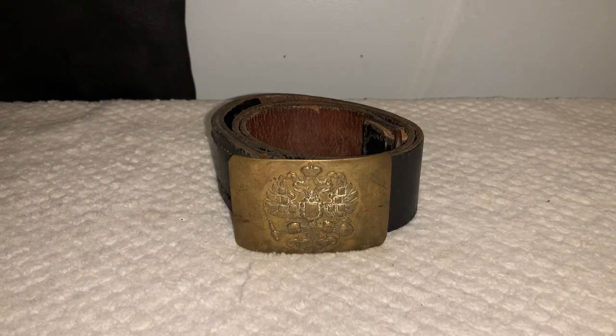Hello everybody, Guru Research Plus here, and today I want to show you all my World War I Russian belt. This is the last item from that auction lot that I've been talking about — the one where I got my two World War I Russian shovels along with my World War I Russian bandolier.